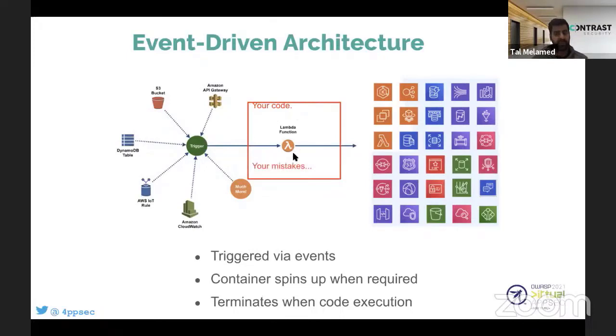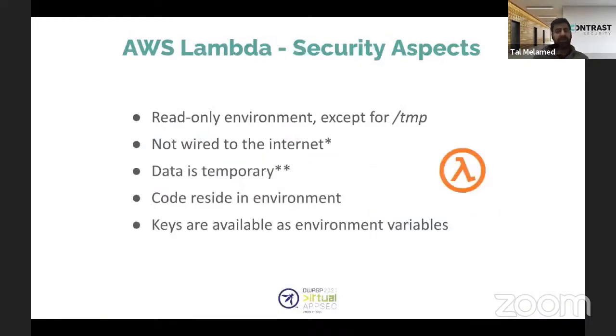Beware: when talking about code, we're still talking about application security — your mistakes can lead to big cloud disasters. The AWS Lambda environment is mostly read-only. Everything except the /tmp directory is given by the environment and is read-only. Information like the code itself, and the keys that give the function access to other cloud services, reside inside.